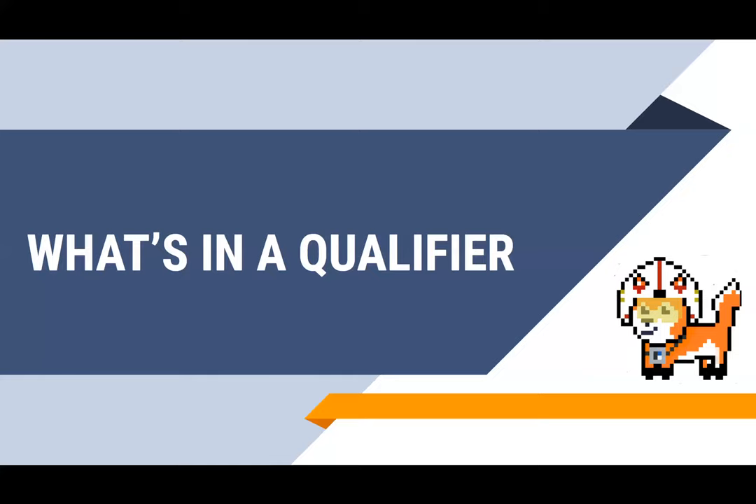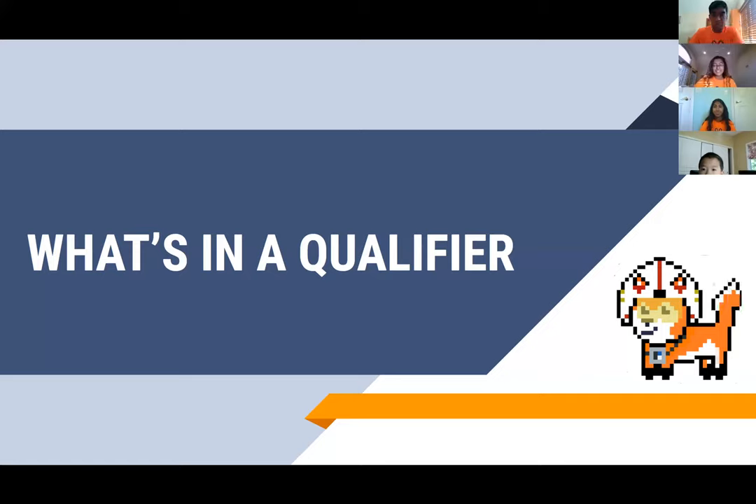Hello everybody. My name is Nikhil Satyanathan and I'll be moderating this session. Your presenters for today are Simi Kama and Anaya Kotak. We are very excited to bring you what's in a qualifier from Husky Robotics, which outlines the structure of the 2020 FLL competition. I'm a junior at Naperville North High School. Simi is a sophomore at Naperville Central High School and Anaya is a junior at Naperville North High School as well.